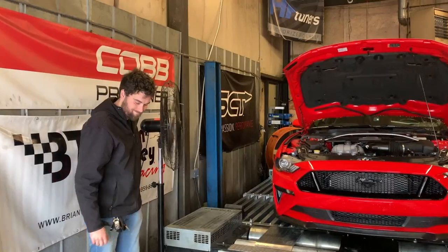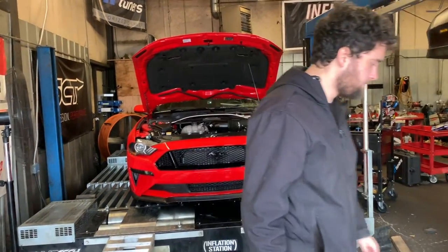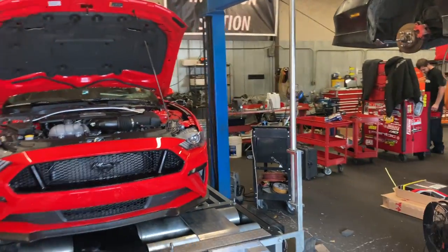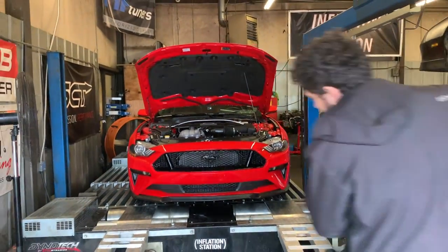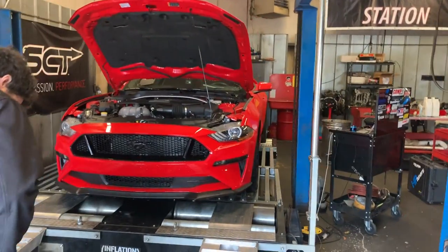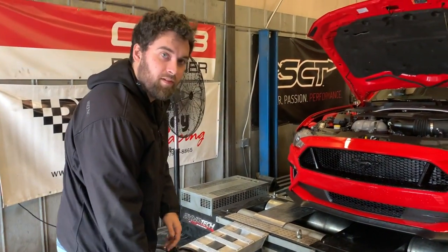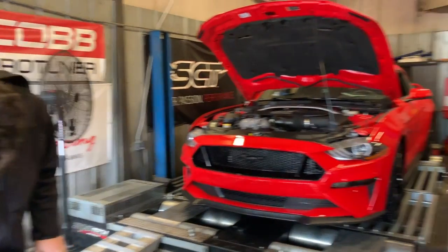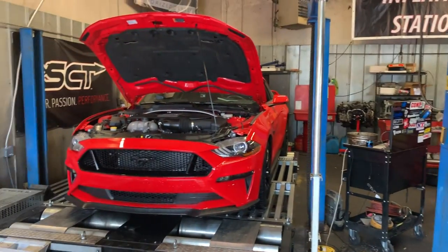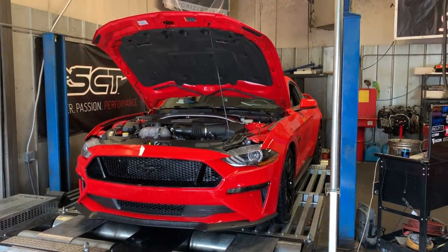Alright guys and girls, we are here at Fifth Gear in Nashville. We have Taylor here — he's getting the car set up and we're going to see what this thing actually makes on a Dynojet. I expect it's probably going to make in the 410, 415 range. So they're going to have the computer actually hooked up to the car into the OBD2 port and we're going to get some accurate readings this way.